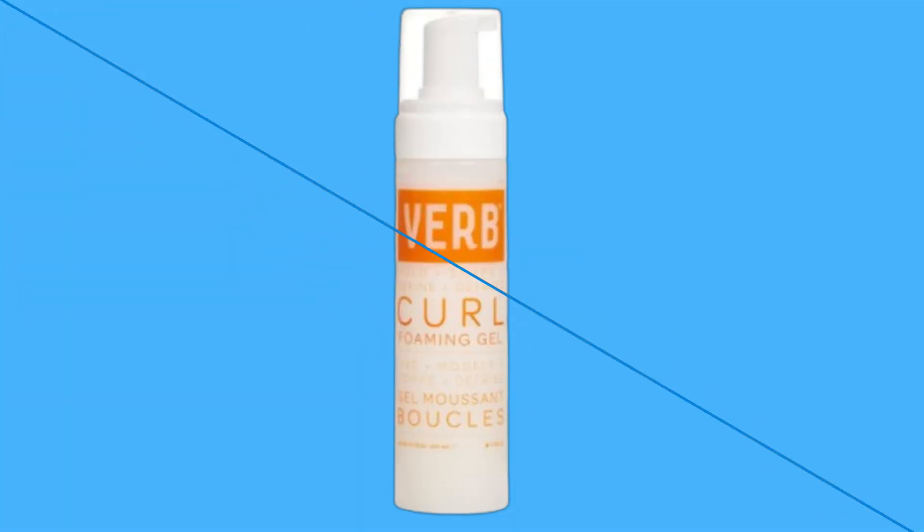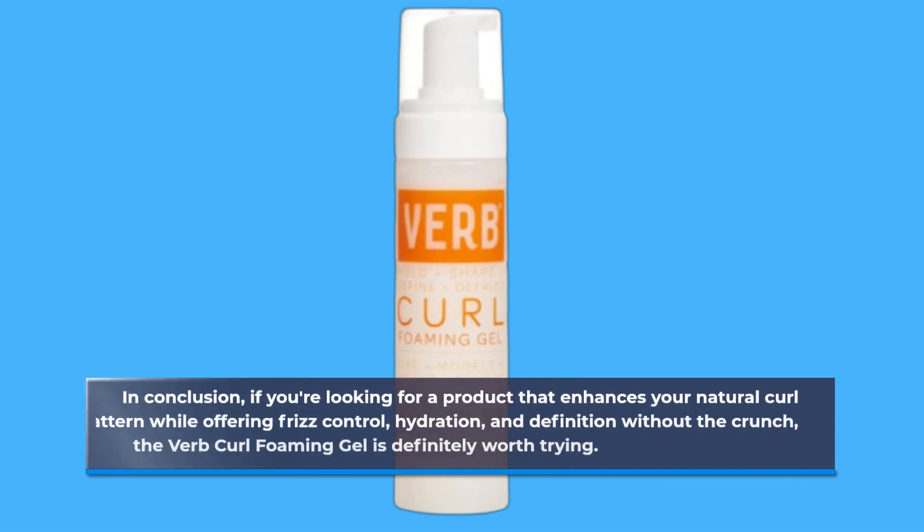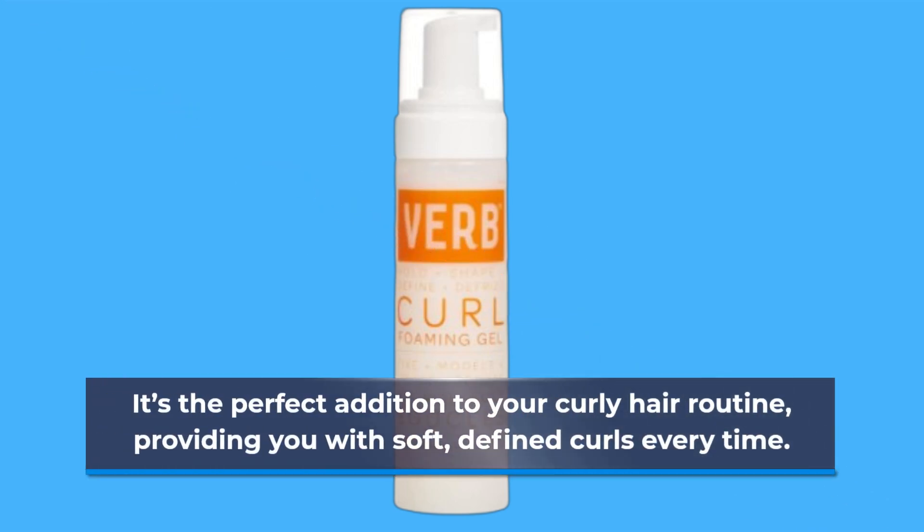In conclusion, if you're looking for a product that enhances your natural curl pattern while offering frizz control, hydration, and definition without the crunch, the Verb Curl Foaming Gel is definitely worth trying. It's the perfect addition to your curly hair routine, providing you with soft, defined curls every time.